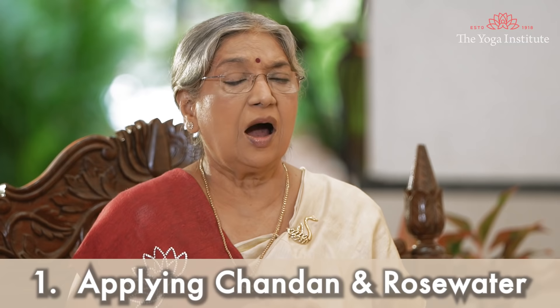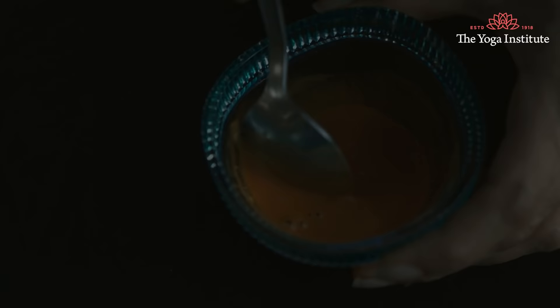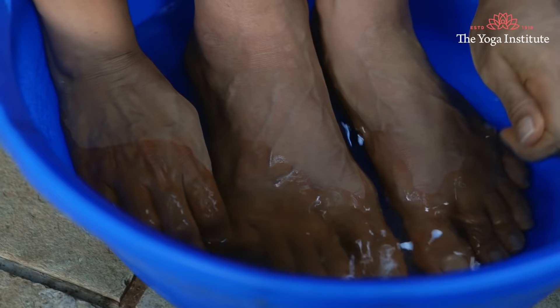First, apply chandan and rose water. Mix chandan and rose water to make a paste. Apply this paste on your palms and the soles of your feet. Leave it for 15-20 minutes and then dip your hands and legs in cold water for 15-20 minutes again. Since time immemorial, chandan has been used for reducing sweat and rose water has cooling effects. This combination can minimize over-sweating of the palms and feet.